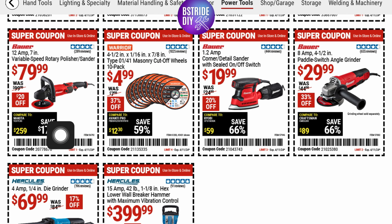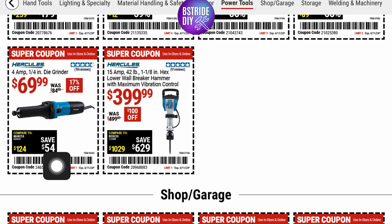Bauer's got their 12-amp variable speed rotary polisher and sander for $20 off at $79.99. They've got some cut-off wheels for $19.99, and a corner detail sander with sealed on/off switch also from Bauer. There's an 8-amp paddle switch angle grinder for $29.99 — 33% off. And from Hercules, a 4-amp quarter-inch die grinder for $69.99. I think this one is part of the free tool deal, so you'd get it free with the battery and charger.